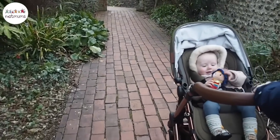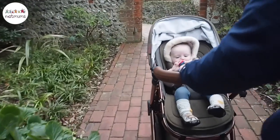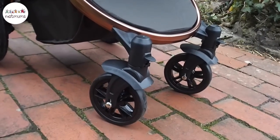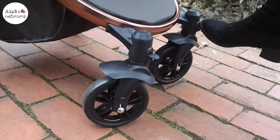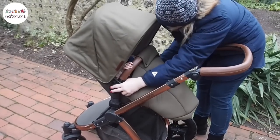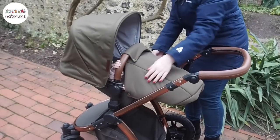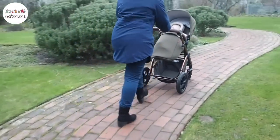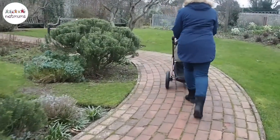One thing I noticed is that where we live has lots of cobbles, but it's got amazing suspension. It's a four-wheeler and the wheels are super bouncy, which means a super smooth ride for Violet. For added safety it's also got front brakes. The stroller seat does recline so if your little one is tired you can pop them back for a snooze. You can also change the stroller direction — either facing you, which Violet prefers, or facing out to the world.